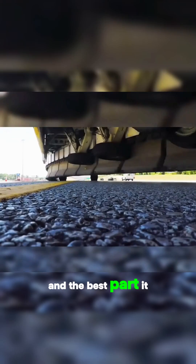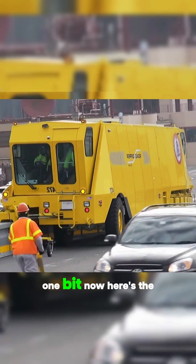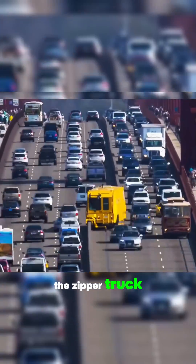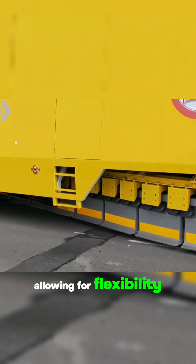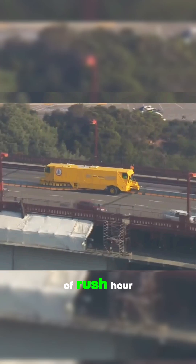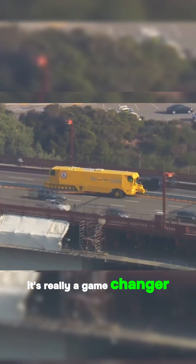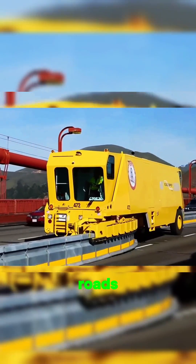And the best part? It does all of this without disrupting the flow of traffic one bit. The zipper truck typically operates with a driver at both ends, allowing for flexibility in adjusting barrier directions based on the fluctuating demands of rush hour. It's really a game changer — a life-saving solution we've been waiting for to combat gridlock on our roads.